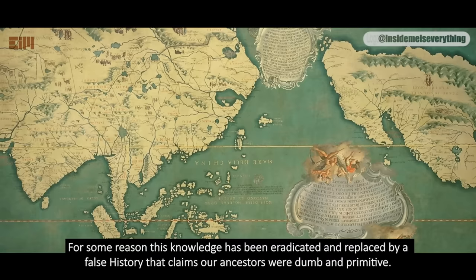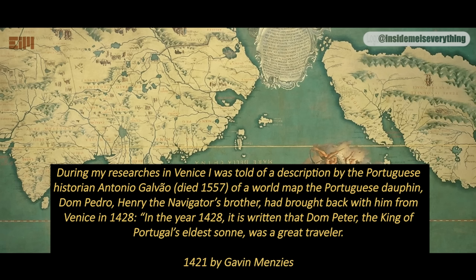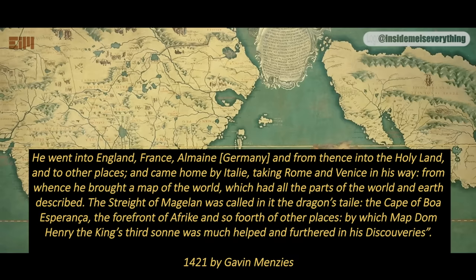From another book by Gavin Menzies, titled '1421': 'During my researches in Venice, I was told of a description by the Portuguese historian Antonio Galvao, who died in 1557, of a world map the Portuguese Dauphin Dom Pedro — Henry the Navigator's brother — had brought back with him from Venice in 1428. In the year 1428, it is written that Dom Peter, the king of Portugal's eldest son, was a great traveler. He went into England, France, Germany, and from thence into the Holy Land, and came home by Italy, taking Rome and Venice in his way. From whence he brought a map of the world which had all the parts of the world and earth described. The Strait of Magellan was called in it the Dragon's Tail. The Cape of Boa Esperanca, the forefront of Africa, and so forth of other places. By which map, Dom Henry, the king's third son, was much helped and furthered in his discoveries.'